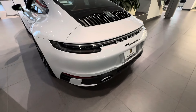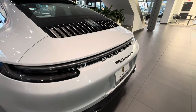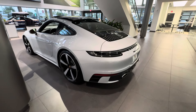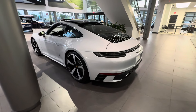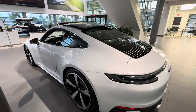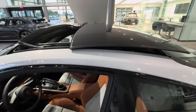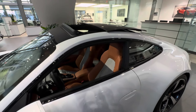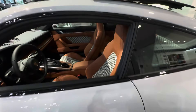This one also has the exclusive design taillight — normally the middle section going across is finished in red, but this one is the full clear version, which against the Ice Gray Metallic and sport design features on the outside looks very nice. It is also optionally equipped with the glass sunroof — there are multiple sunroof options for the 911, but this one has the glass version, currently in the open position.